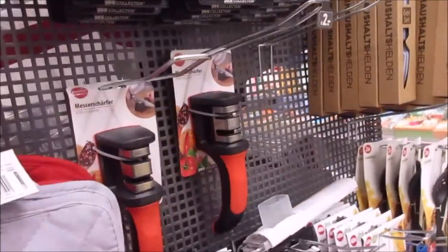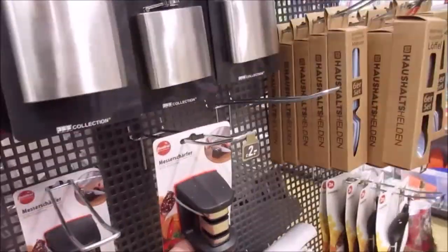And here, a knife sharpener now. I bought one of those and they are excellent, as I can tell you because I have tested it.